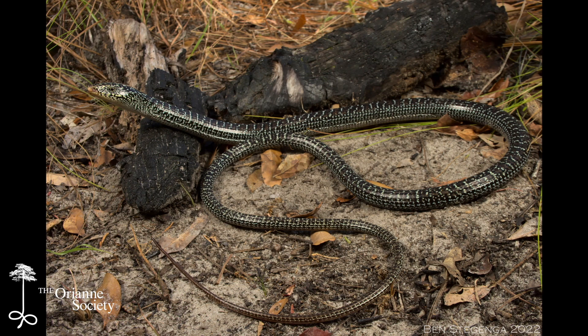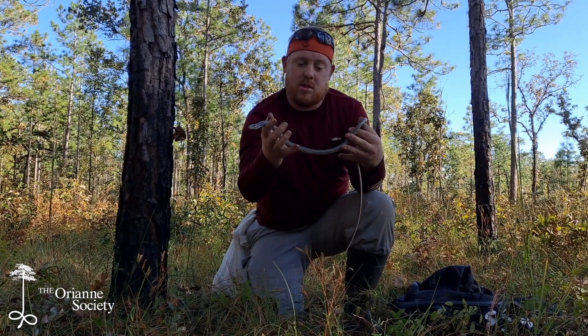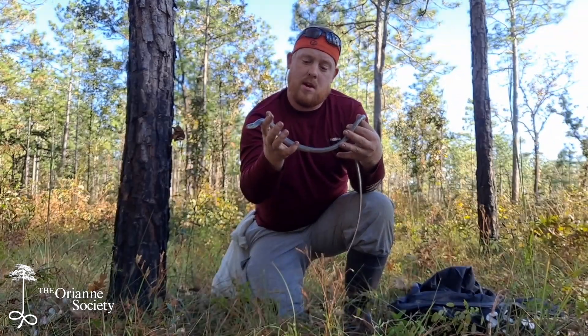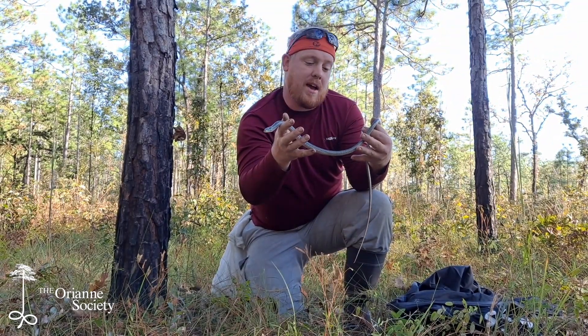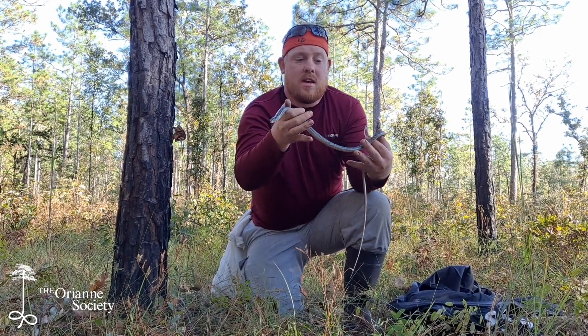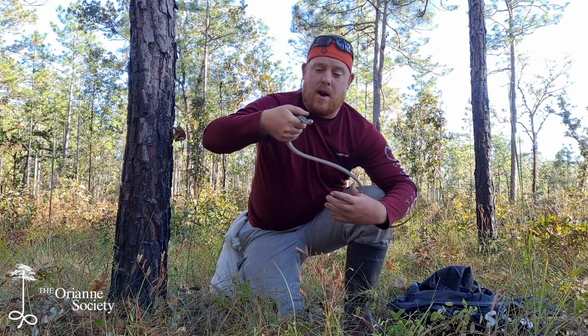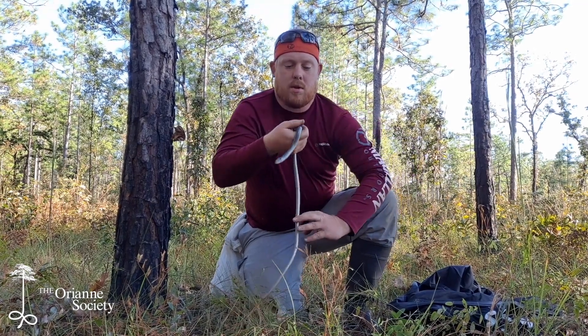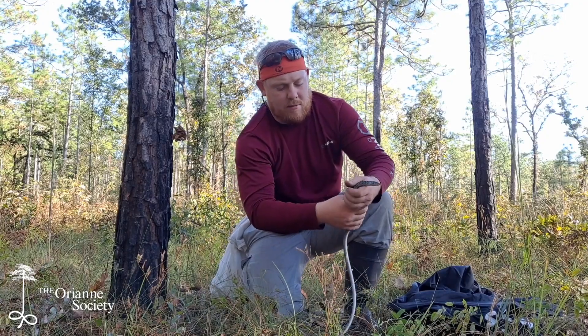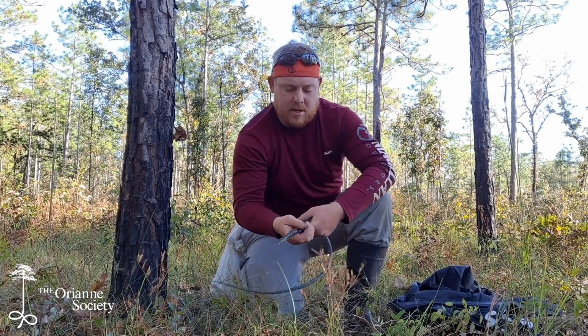It's spectacular. Most of this length here is actually tail — just right around my pinky, right here, that is the back of the body, and everything else beyond that is tail. So I have to be very careful to only grasp and only restrain that part of the body, or I risk this lizard dropping its tail.